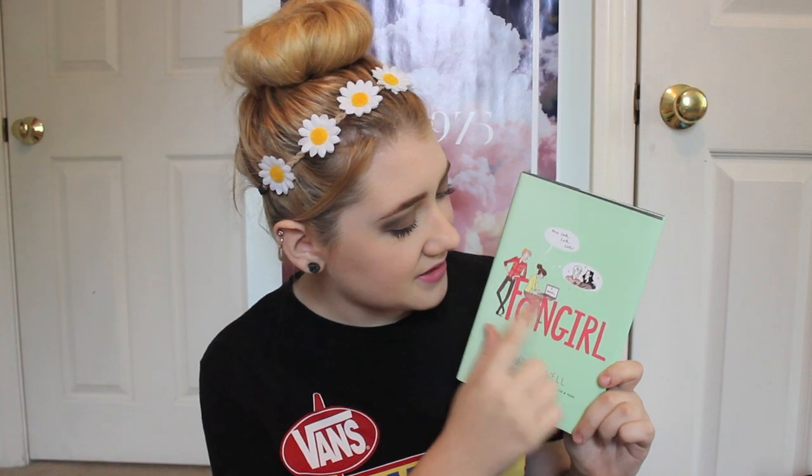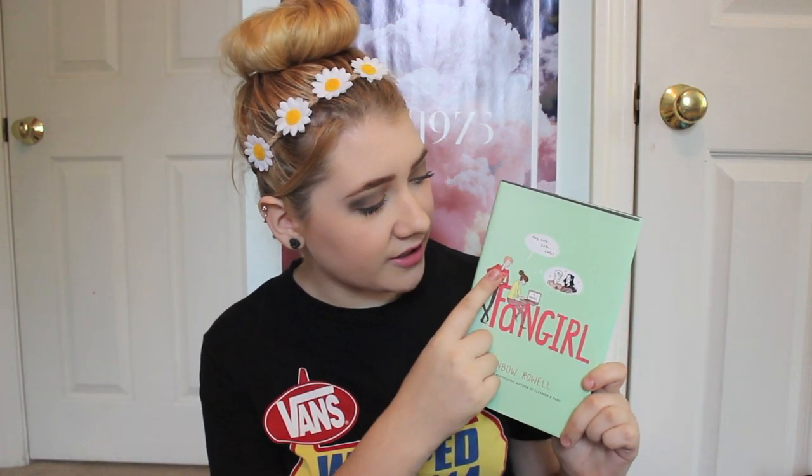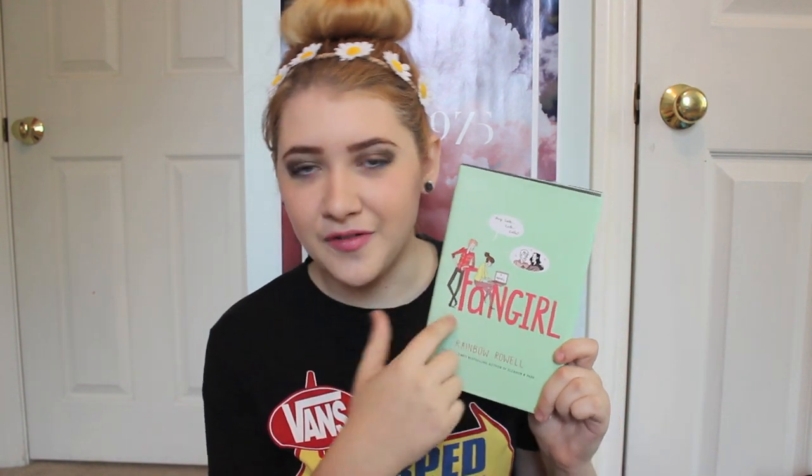Next is Fangirl by Rainbow Rowell. It's kind of simple, but I really, really like it. It has Cath sitting on top of the letters and Levi leaning over and it kind of has like the bubbles and her writing fan fiction. It just describes the book really, really well. I thought it was really cute and I love how it's cartoon. I really also like the Eleanor and Park one, but I think this one I like a little bit more.